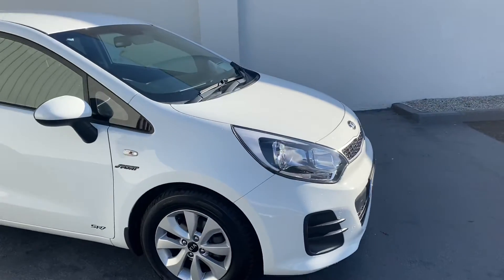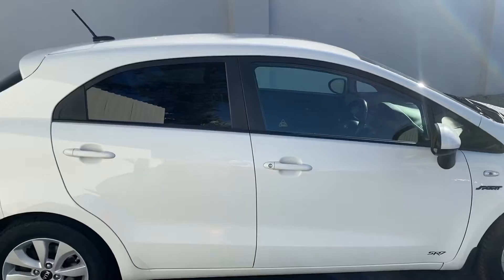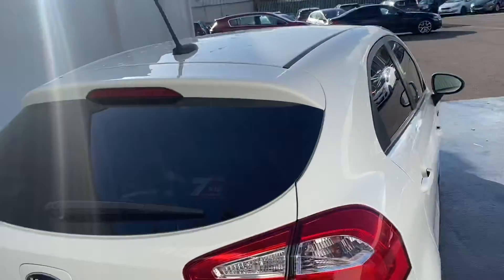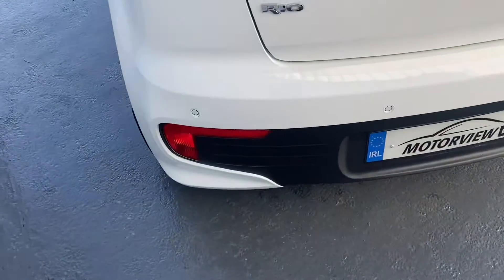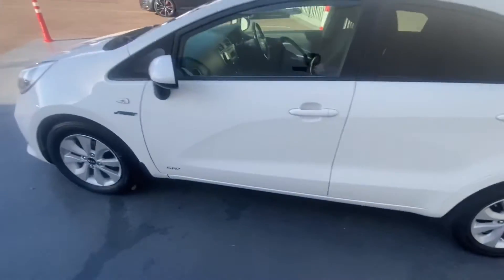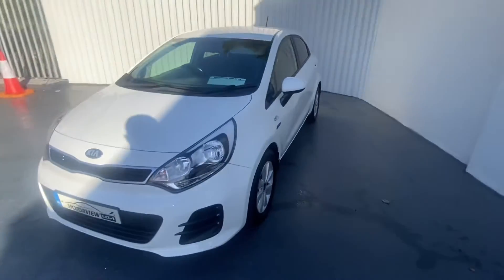You have your alloy wheels, privacy glass at the back, and your parking sensors. This car would be ideal for somebody starting out driving — very nice looking car, very clean.